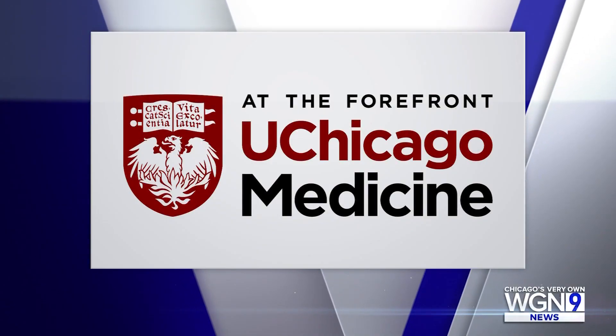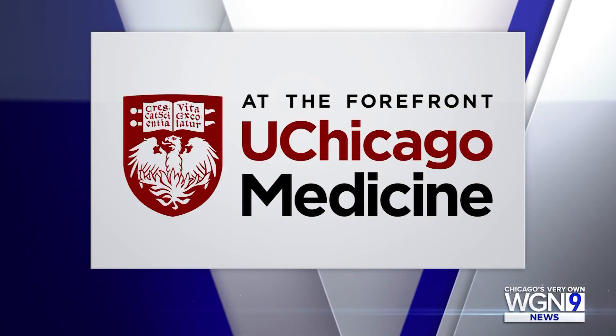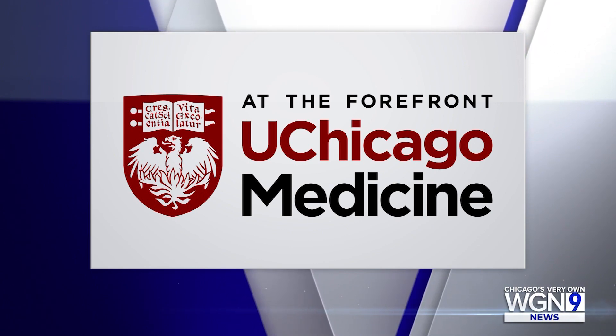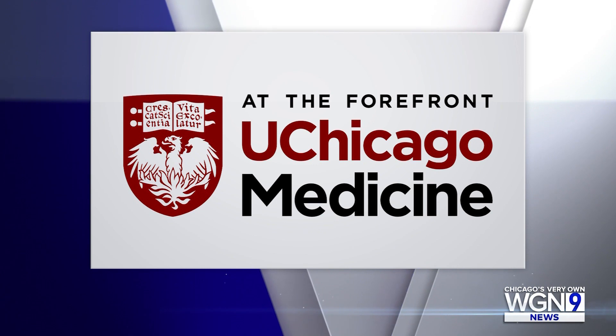Medical Watch is sponsored by UChicago Medicine, bringing expert primary and urgent care close to home with locations throughout Chicagoland. Schedule online at UChicagoMedicine.org.